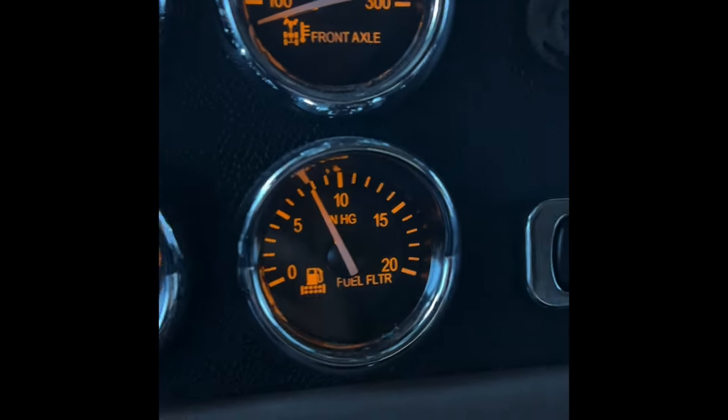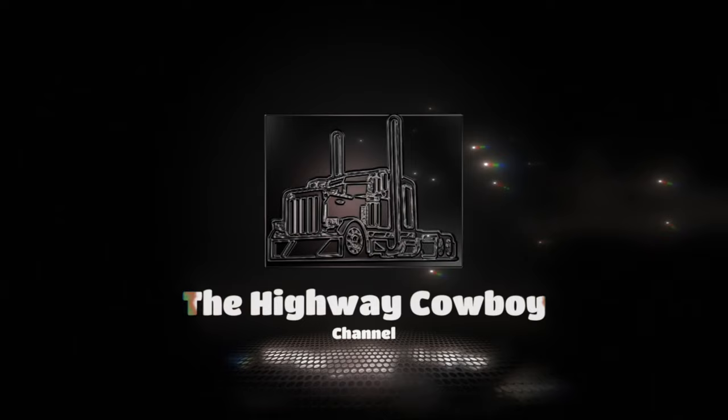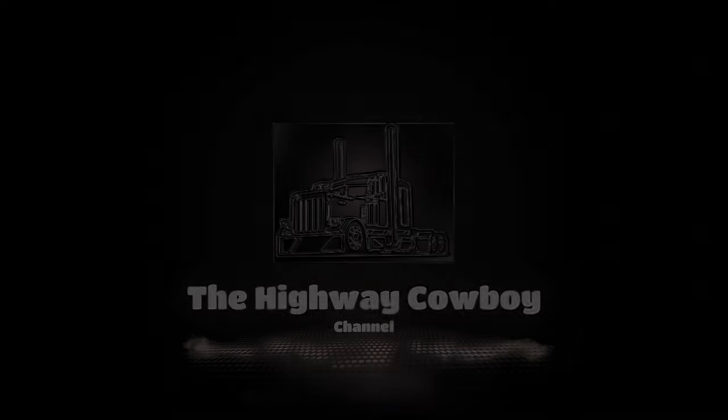Welcome back to the Highway Cowboy channel, fellow truckers and truckettes. We're going to do take two on a video I posted before — changing out the fuel filters on a PACCAR MX13. The last time's footage was less than ideal and the camera angles weren't great, so it's time to do it over again.